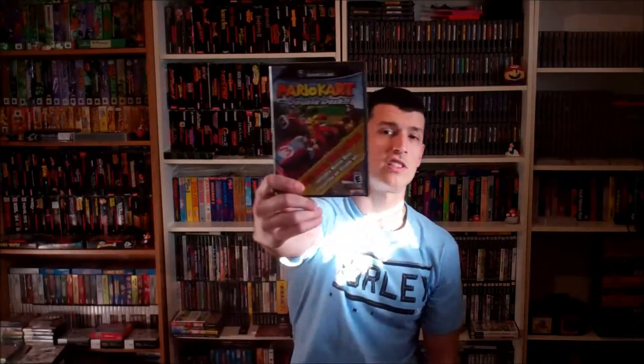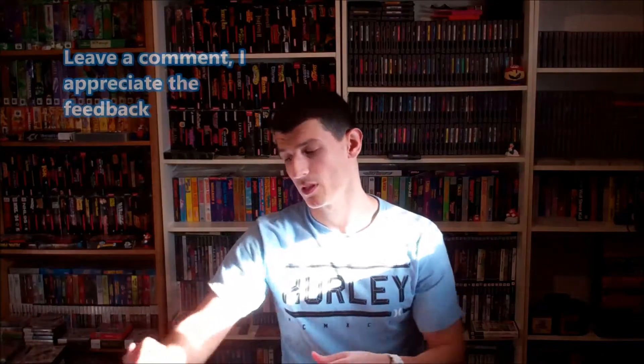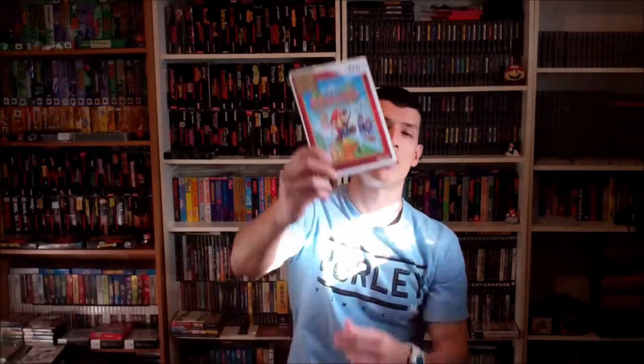This one was a killer deal — $2 for Mario Kart Special Edition. No manual, but who cares, really. Next, this was a $15 purchase. Got an Indigo GameCube controller, Super Mario Bros. for the Wii with the manual, Super Paper Mario, and Legend of Zelda: The Wind Waker.